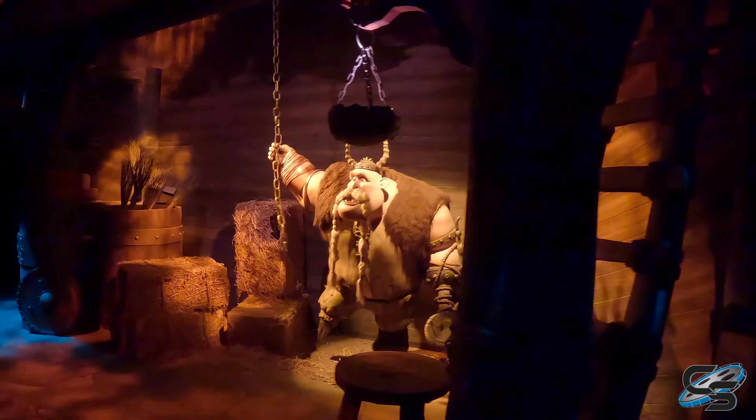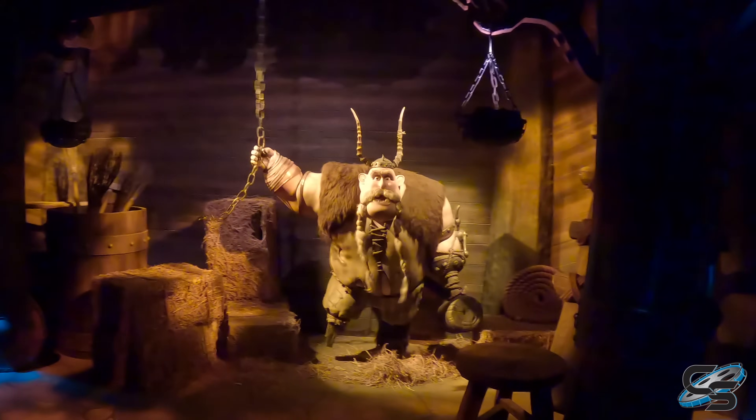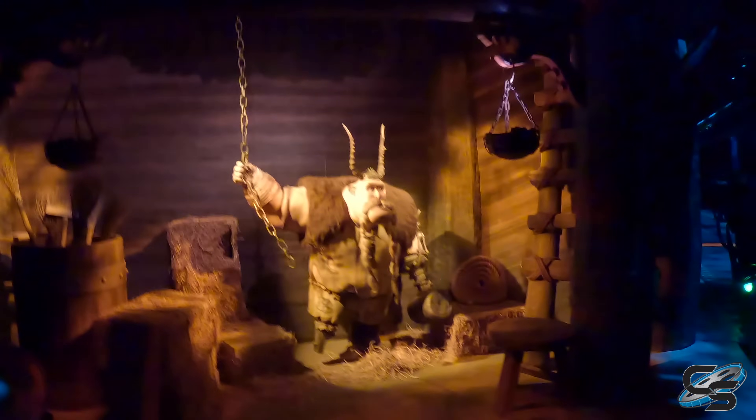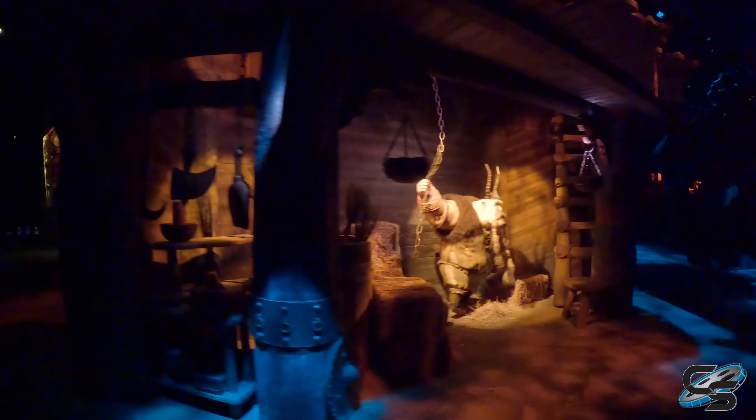As you dispatch out of the station, you're going to take a right-hand turn and slow down next to an animatronic of Gobber. He's pulling a chain, and he tells you, 'Oh, you don't need to worry about those safety warnings — you're flying with dragons.' And let me just say, he looks straight out of the movie. That goes for any of the characters they have represented here — it is spot on, truly incredible.